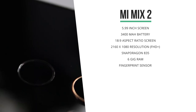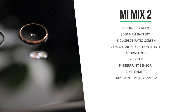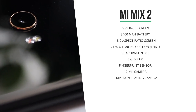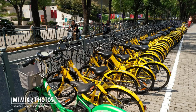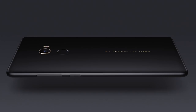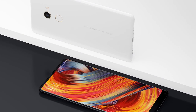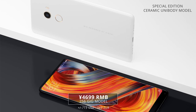The fingerprint sensor is placed on the back of the phone below the camera, and this back camera is capable of shooting 12 megapixel photos, while its front camera shoots 5 megapixel photos. The photos do look better than those of the first generation Mix. Its basic 64 gig model comes in for 3,300 RMB, all the way up to a 256 gig model for 4,000 RMB, which comes down to a little over $600. There's also an amazing-looking special edition ceramic unibody model that comes with 8 gigs of RAM and 256 gigs of storage for 4,700 RMB, which is about 720 US dollars.